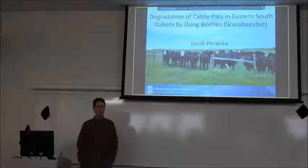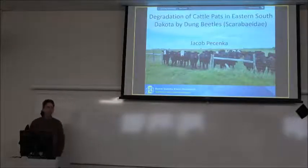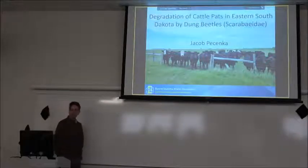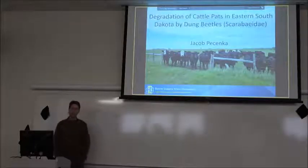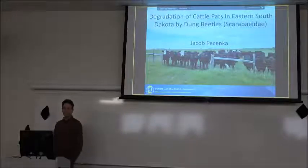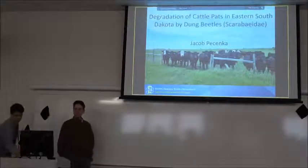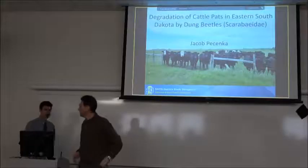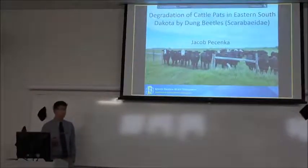Let's go ahead and get started. We have one seminar today — a completion seminar. I'd like to introduce Jacob Petenka, advised by John Lundgren and Laura Perkins, who will be talking to us about degradation of cattle pats in eastern South Dakota by dung beetles.